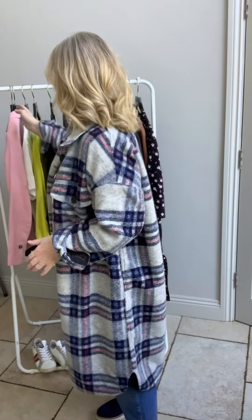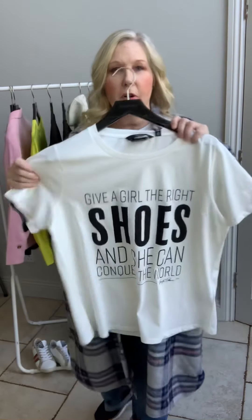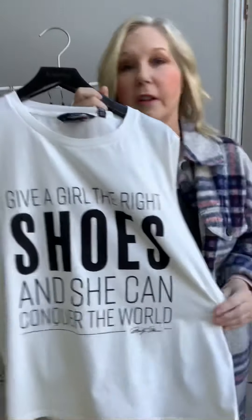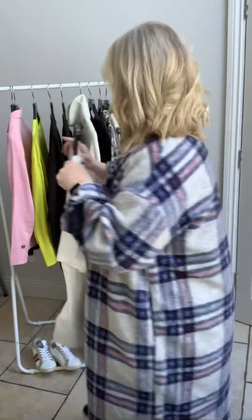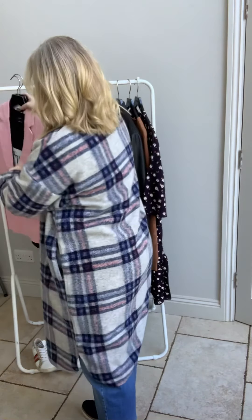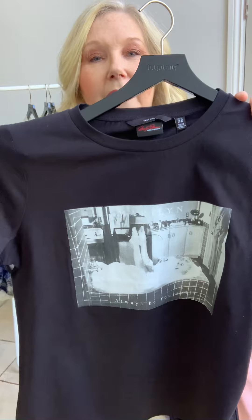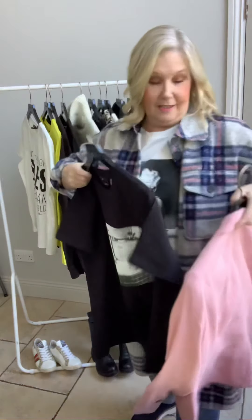The jacket is Vero Moda at 72 pounds, the t-shirt is 25 pounds also Vero Moda, and it has two frames. One says 'Give a girl the right shoes and she can conquer the world' — isn't that so true — and then there's one with her in the bath. Great little fun tees, great to wear with jeans.